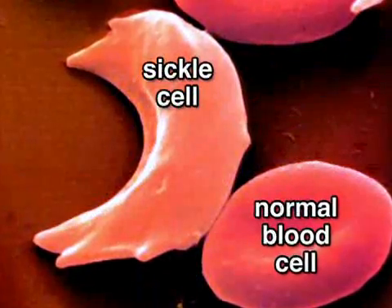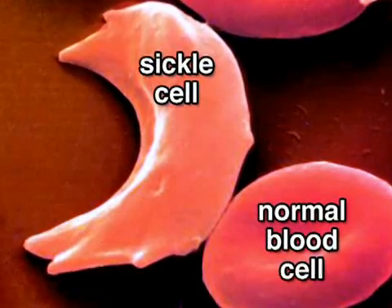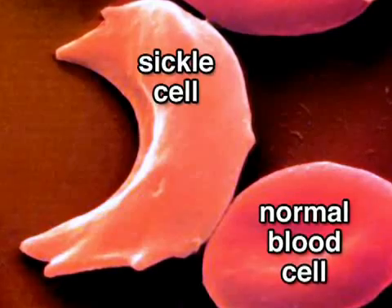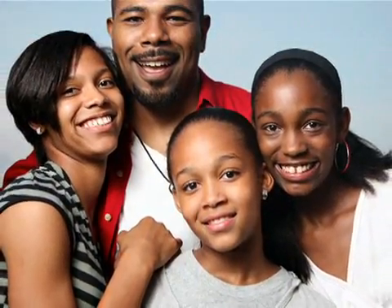Sickle cell anemia, another recessive disease, causes red blood cells to be sickle-shaped rather than the normal donut-shaped. This allows them to get lodged in small blood vessels, causing pain crises. It is found primarily in African and Caribbean populations.